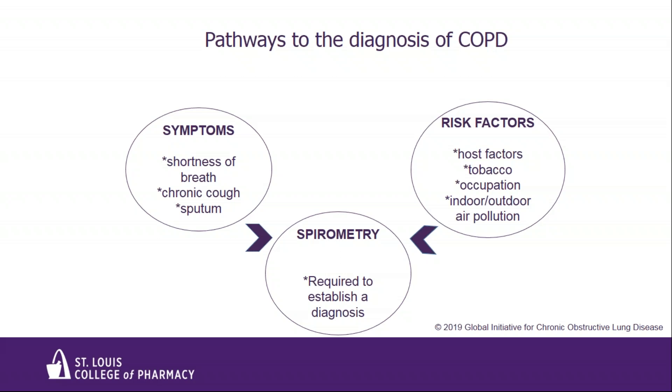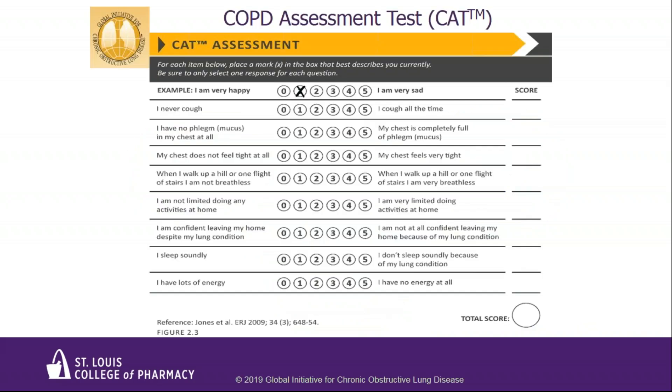Let's talk about two questionnaires given to patients to gauge their symptoms. The first is the COPD Assessment Test, or CAT — an eight-item measure of health status impairment in COPD. Scores range from zero to 40; the higher the score, the worse the patient's symptoms and overall health status. The other measure often used is the MMRC, or Modified Medical Research Council Dyspnea Scale.